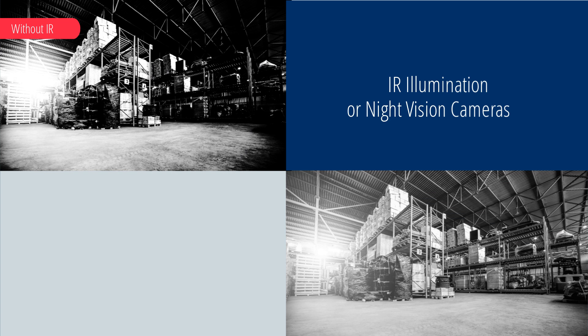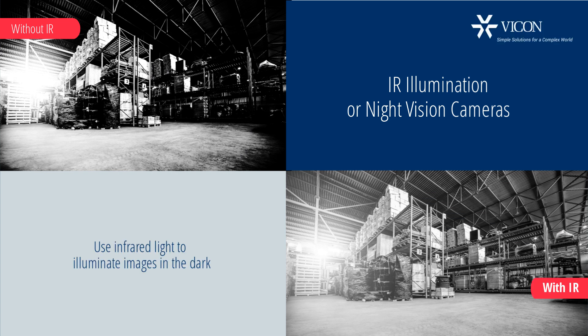Smart IR technology maintains proper exposure in low-light conditions. Narrow and wide-angle LEDs manage beam spread that adjusts to the field of view, resulting in greater effectiveness for demanding applications such as identifying people or license plate numbers in near darkness.